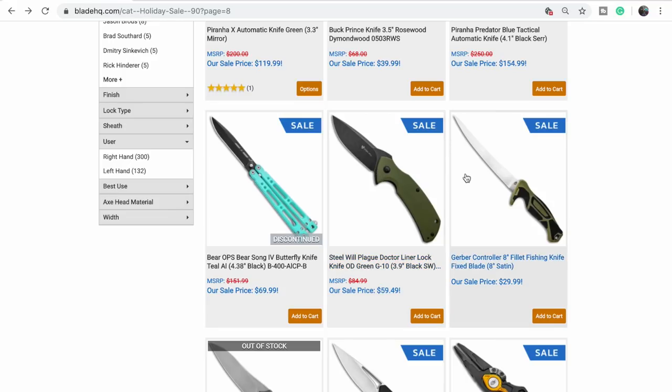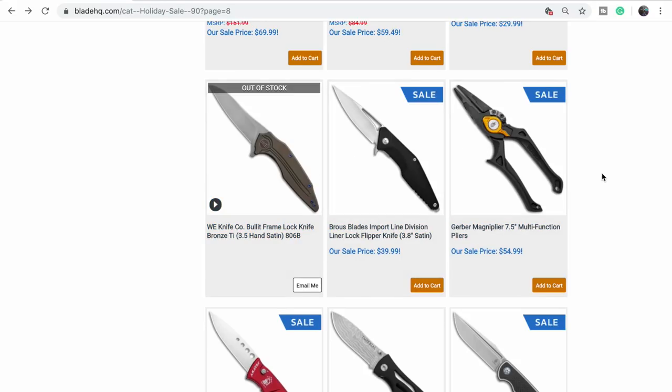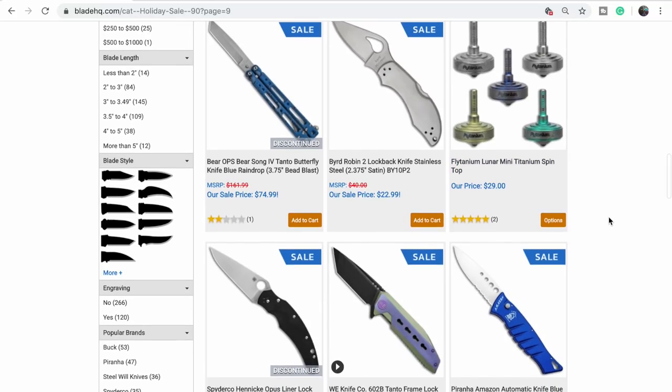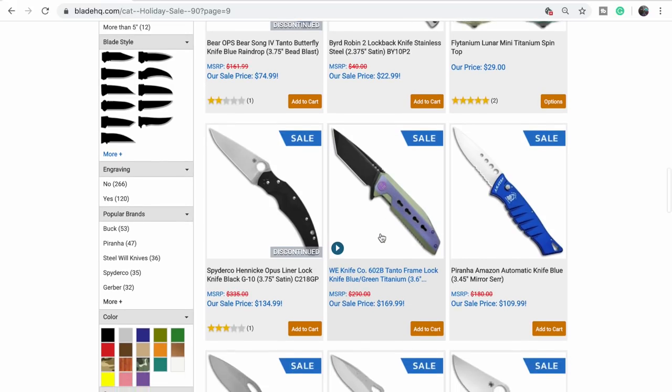At 60 bucks that's a decent deal — not bad. These are kind of cool, I like that one. Piranhas are USA made and they have the stiffest spring in the world, or close to it. We had one of these for a little bit and they are nice. It's the second design Wee Knives ever did — the keymod design.